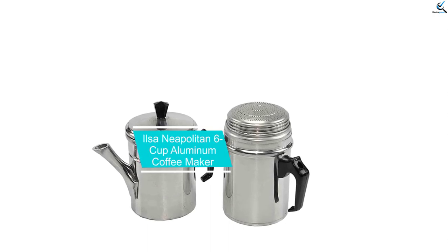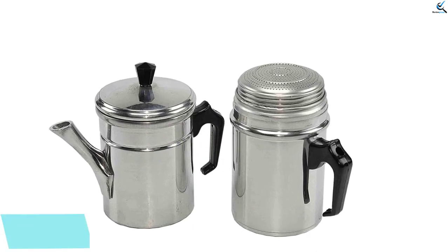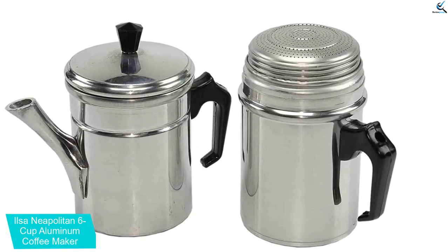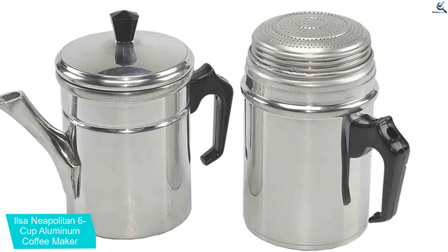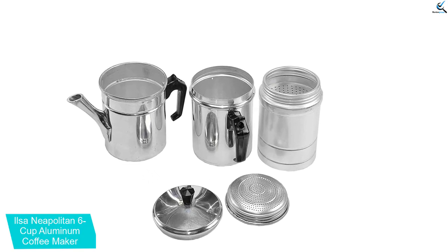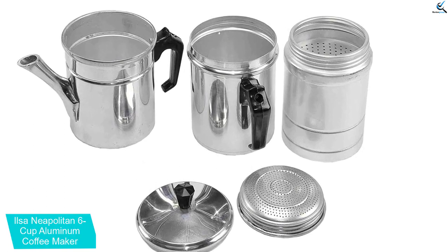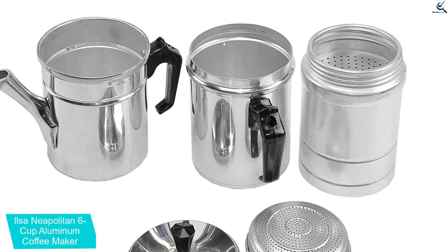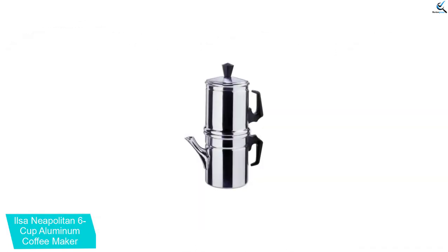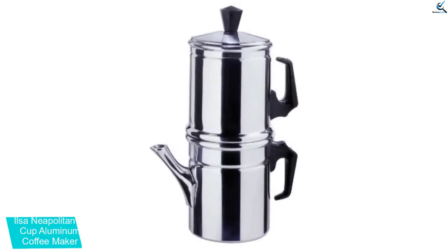At number 2, we have the Ilsa Neapolitan 6-cup Aluminum Coffee Maker. Strategist contributor Matthew Castle says the best brew he's ever had at home comes from this playful stovetop coffee maker. It works by boiling water in the bottom chamber, then flipping the whole thing over so it filters through. When you remove the emptied part, you have a small pot of hot coffee, the perfect amount for one person, Castle says. He also appreciates the consistency it creates. The texture doesn't get as muddy as French press coffee, and it's a little less intense than mocha coffee, which can sometimes get overwhelmingly strong.